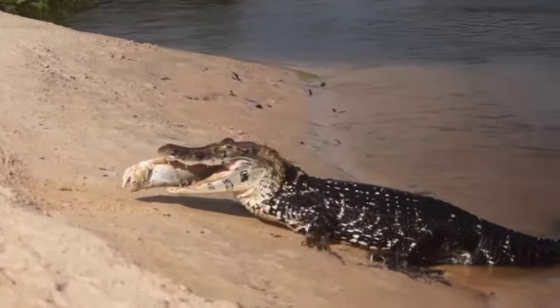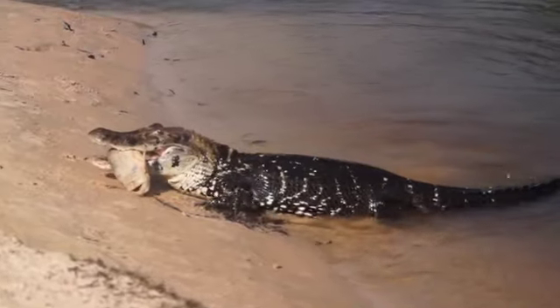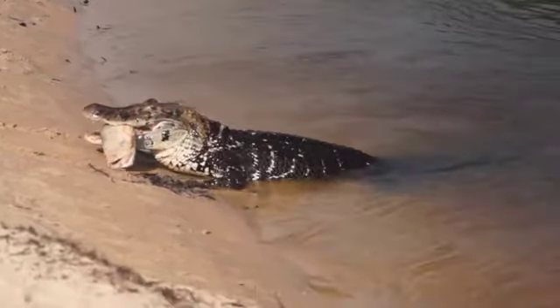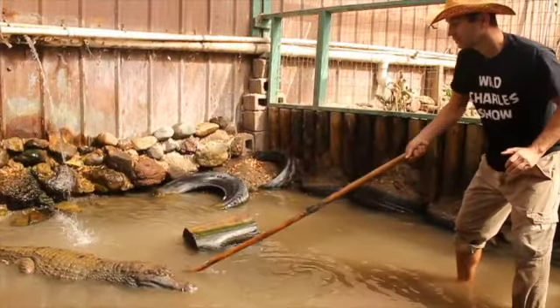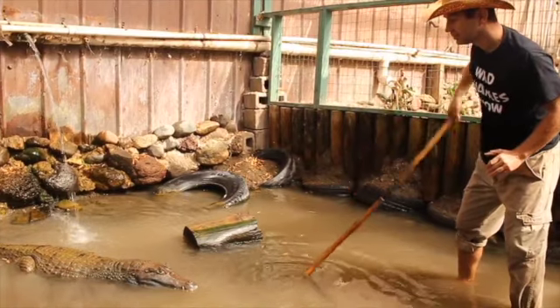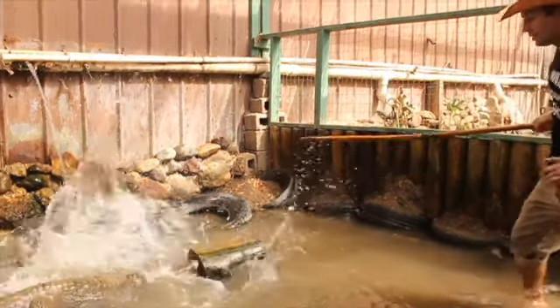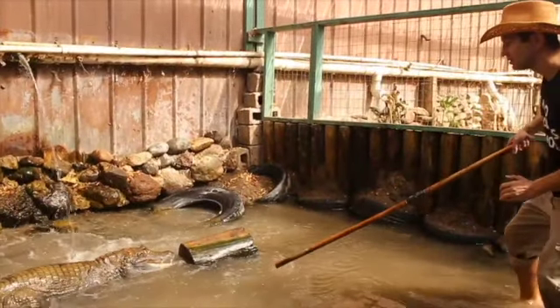They'll sometimes eat their prey whole rather than tearing at it, just like this clip shows. Something unique to these black caimans is that they have a bite force of seven tons, which we can see here and now in slow motion. I wouldn't want to be caught that close to a black caiman.